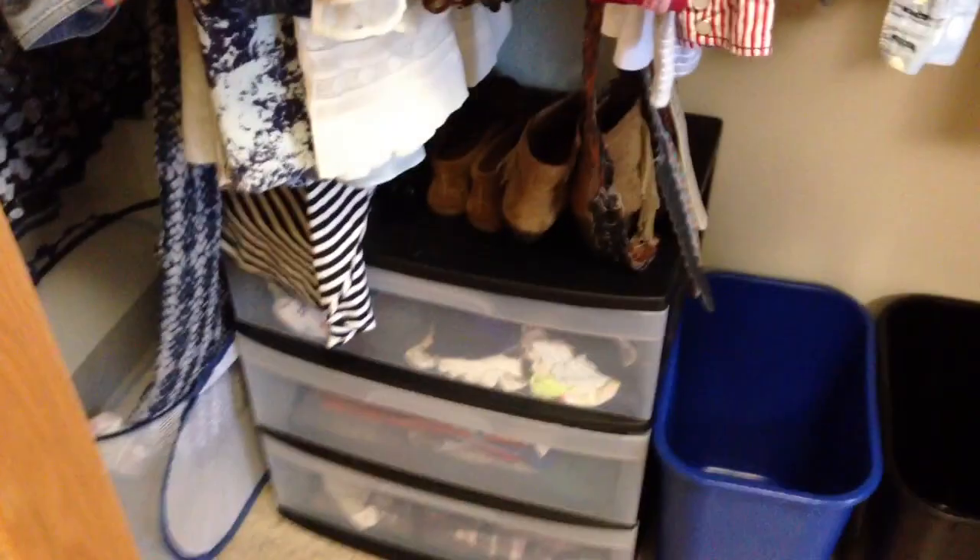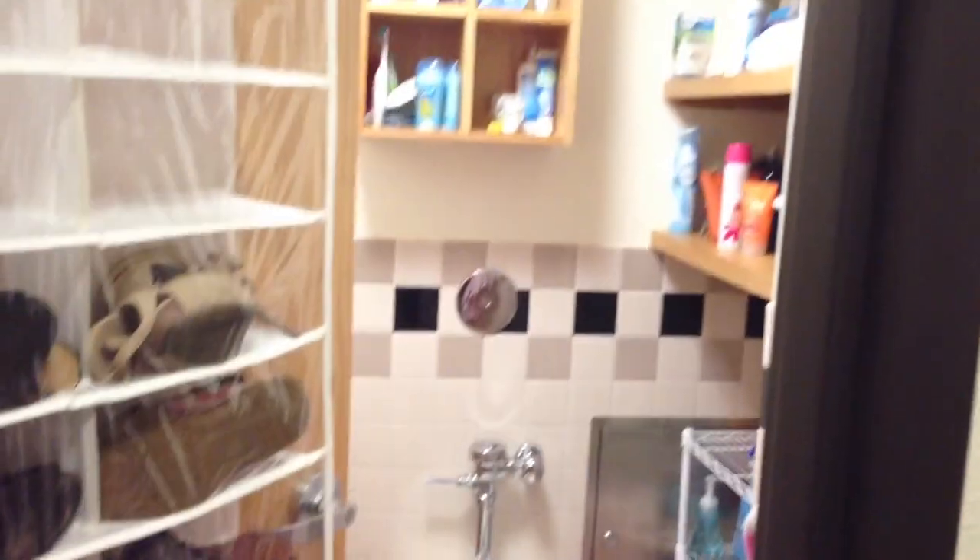And then down there I just have more storage and some shoes. Not all that book related. Moving on to the actual dorm — I have a welcome mat of sorts.